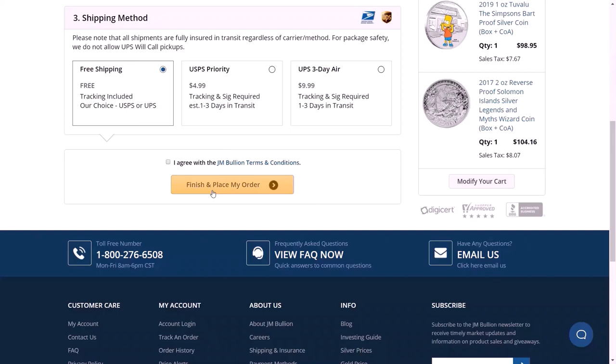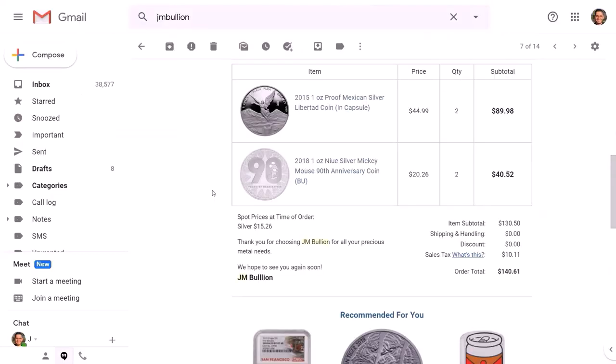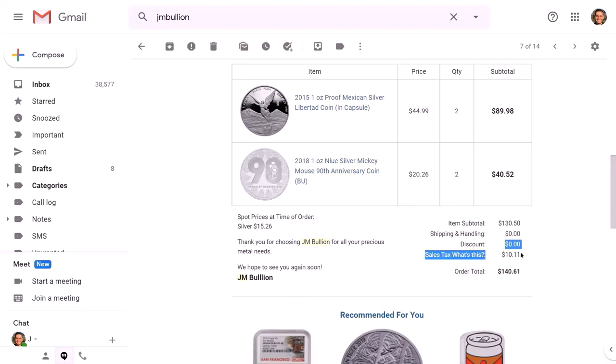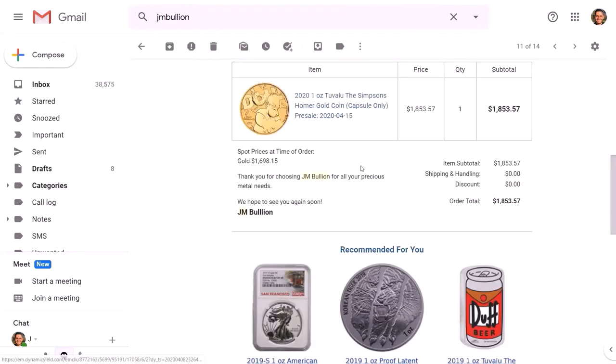I won't be purchasing anything today, but let me show you my previous purchases. This is one that I got — I purchased the Mexican Libertad and the 90th Anniversary Mickey Mouse Disney coin. I purchased two of each and they already arrived. That came to $130 plus taxes. I pay taxes because I live in California, which is a taxable state — keep that in mind. Florida doesn't charge tax on coins; I believe that's considered a coin hub state according to the internet and other coin videos I've watched. Another purchase I made was the 2020 Tuvalu Simpsons gold coin from this website. It was kind of pricey, but as you can see, I have it now — and it's a really beautiful coin.